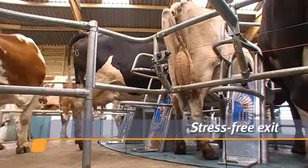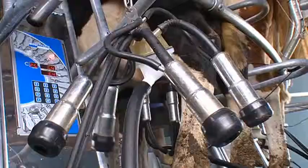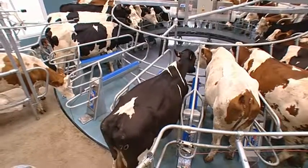Exiting the platform is equally stress-free and safe. The milking cluster descends below the cow deck to provide an open and clean lane for the cow to leave the milking store.